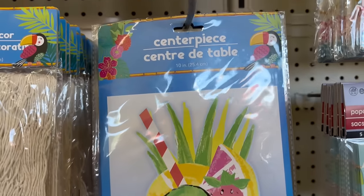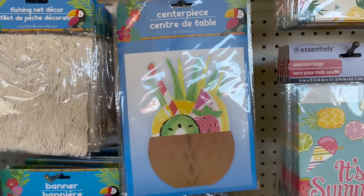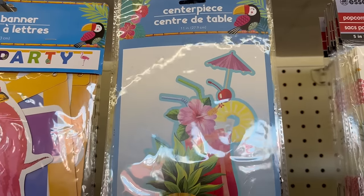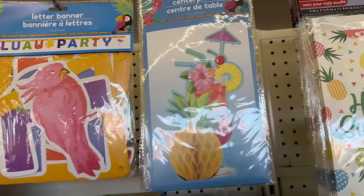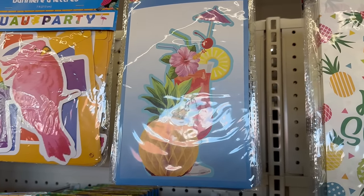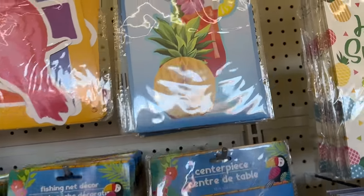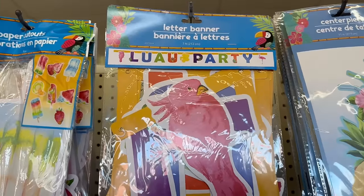You have a centerpiece that's 10 inches with a coconut with fruit and straws. Over here is another centerpiece, 11 inches, with a drink that has an umbrella, a slice of pineapple, and an adorable pineapple in front — so cute! Right here you have a luau party letter banner that measures out to seven feet.